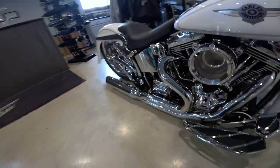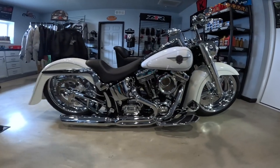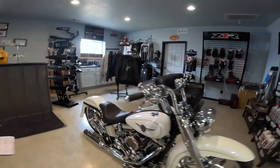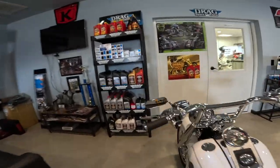Very nicely done. Look at all that — the whole thing just shines. Just an amazing thing. By the way, this won a category at Daytona last year. No cables, no lines — everything is inside. They switched it to a hydraulic clutch.